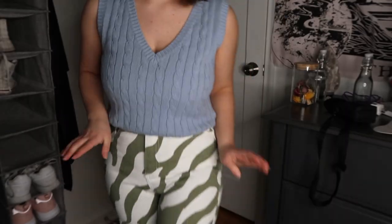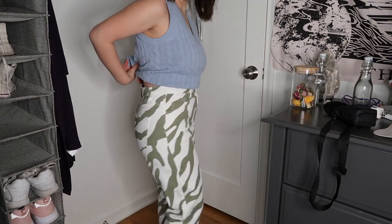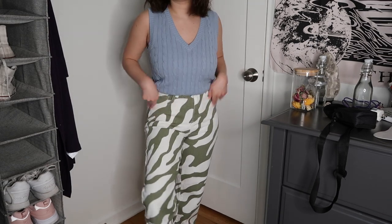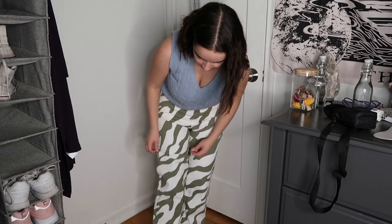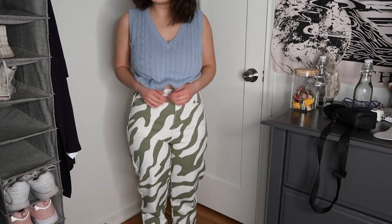I really like these zebra print ones. It's a little difficult to get these pants on — they're a little tight up top, but the back is all loose. These are them — they're super cute. They're a little long but I don't think it's going to be a big deal. Kind of loose like that is still cute. I'm obsessed with these.